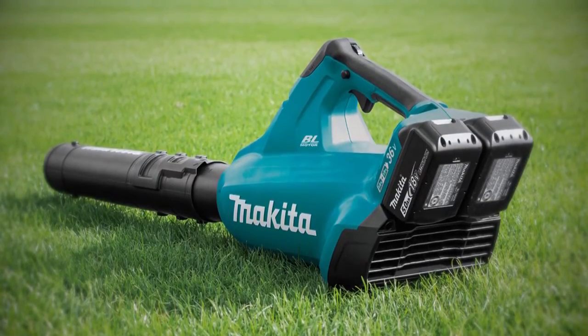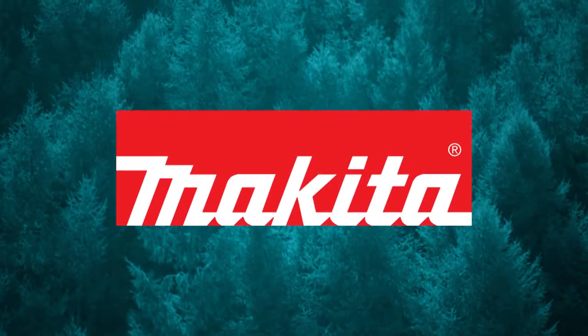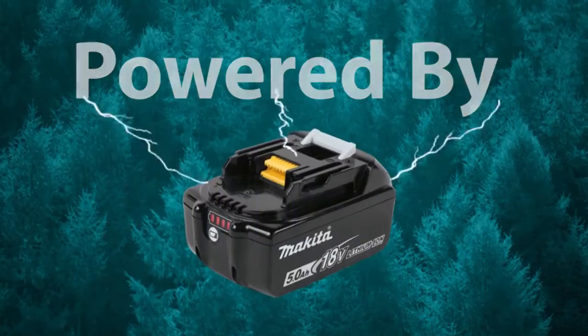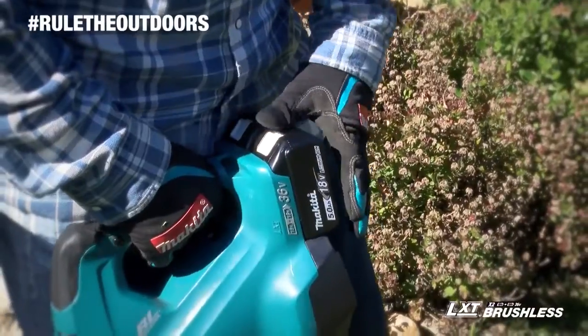Get powerful performance without the hassles of gas. Rule the outdoors with the 18-volt X2 LXT Brushless Blower. It's powered by two 18-volt batteries for maximum performance and run time.